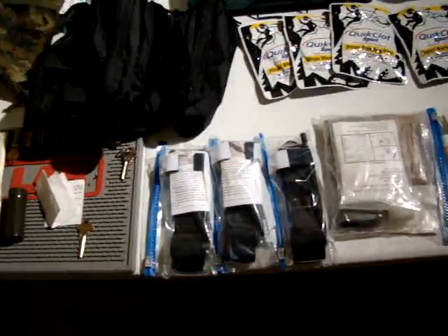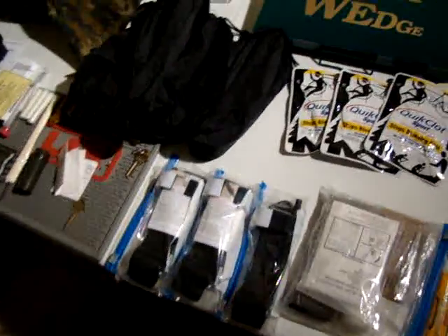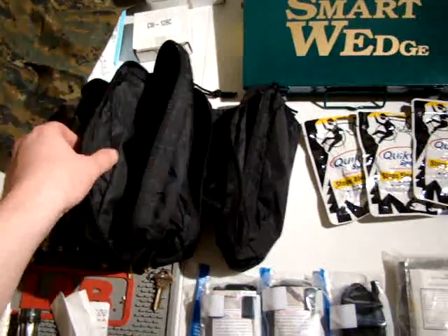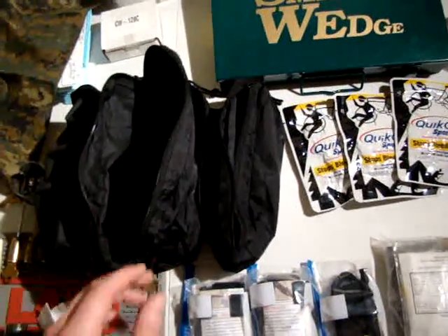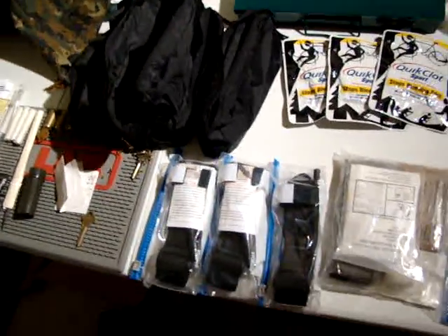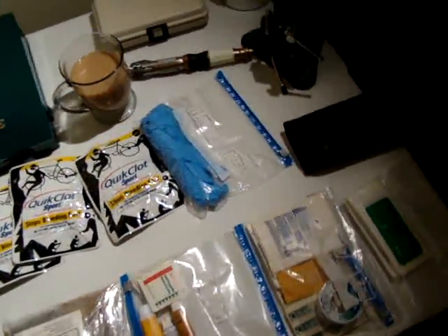What I've basically done with this medical kit is create a two-stage system, and the main compartment I use as the first stage. The first stage is the immediate first-aid treatment of a wound — compression bandages and everything necessary for stopping the bleeding. That's going to be your first concern, of course.